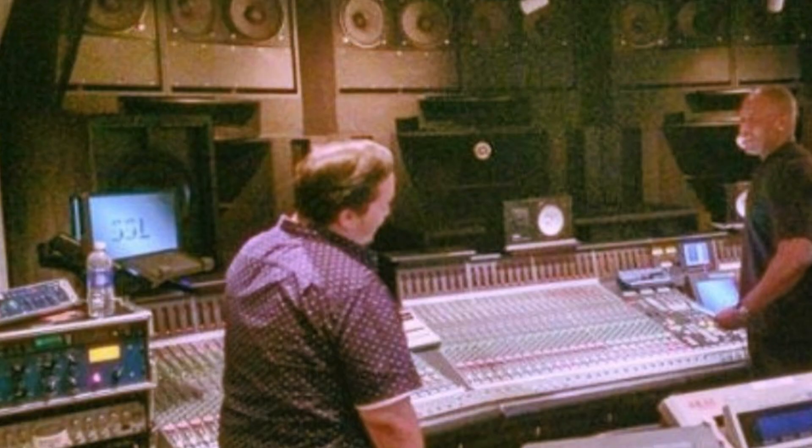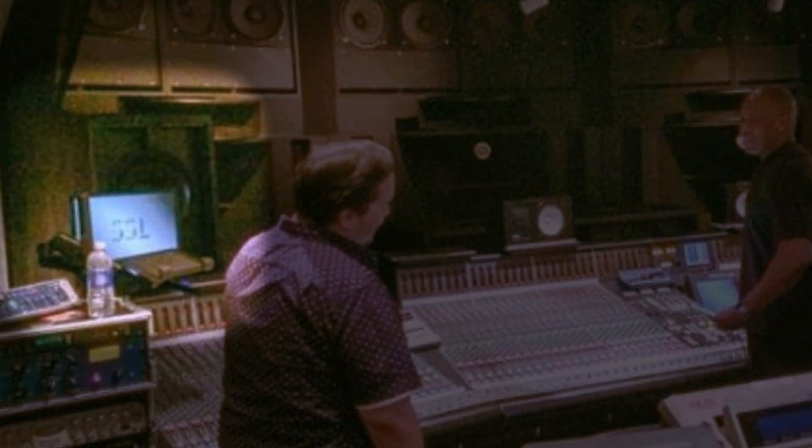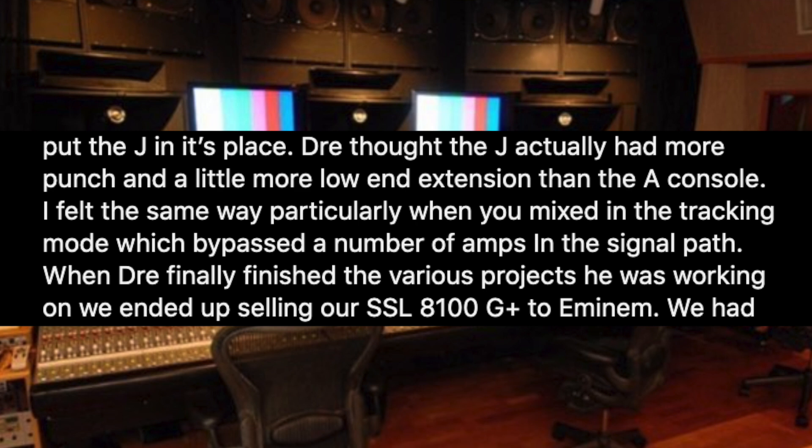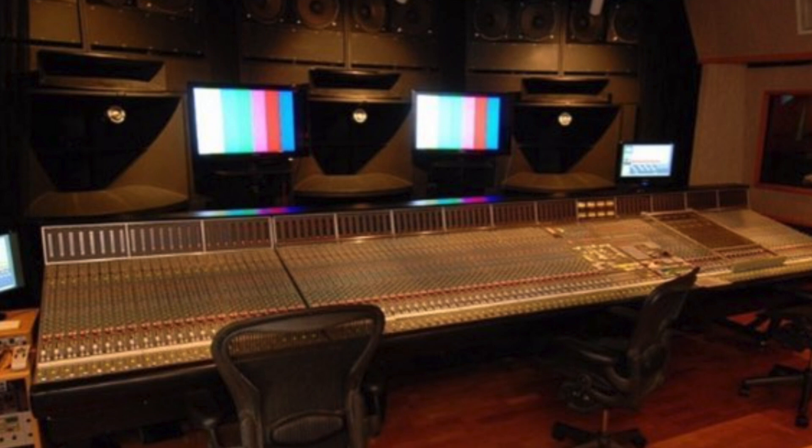While Dre was there, he made a few modifications to the studio. He actually expanded the HR1 by adding even more subwoofers, and the world's largest SSL G+ console made way for the new SSL J. In fact, Dre loved the SSL J even more than the G+ due to its expanded bandwidth and the extra punch it had.